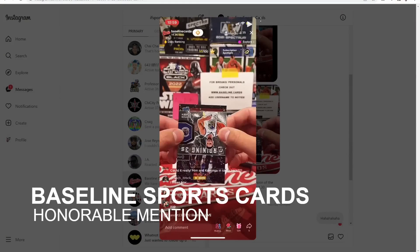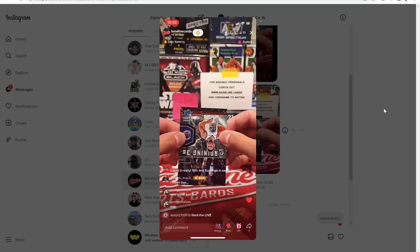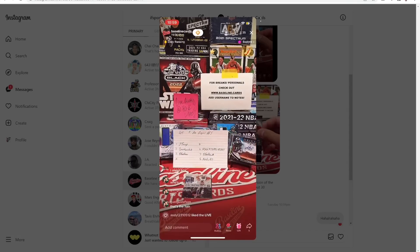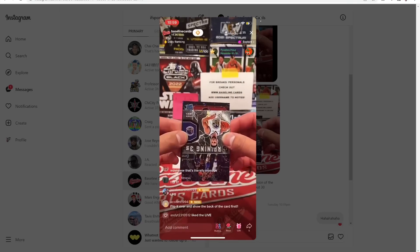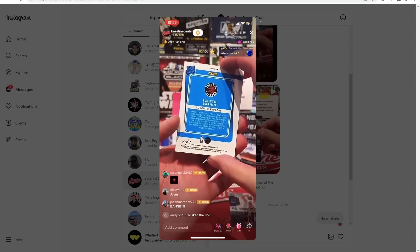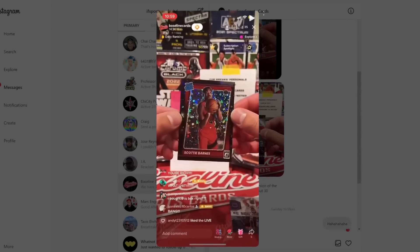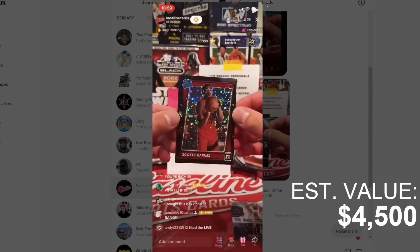Our second honorable mention comes from Baseline Sports Cards on Instagram, opening 2021-22 Donruss Optic basketball from a fast break box. The black disco Scotty Barnes one of one — I have this one at $4,500. The gold disco out of 10 sold last week for just about $1,500, so this is three times that sale.